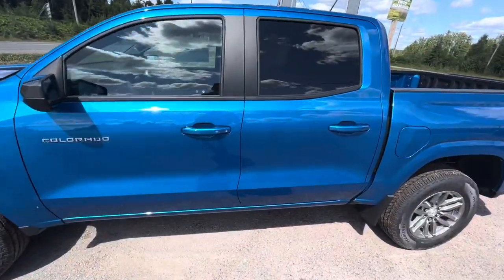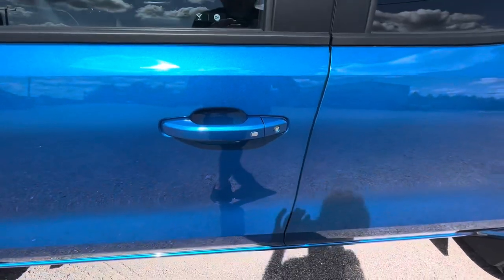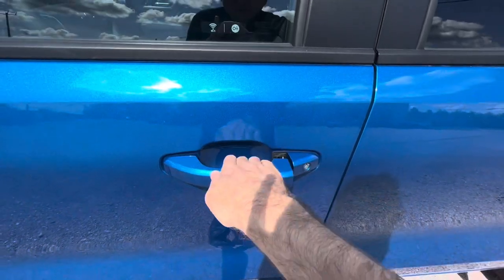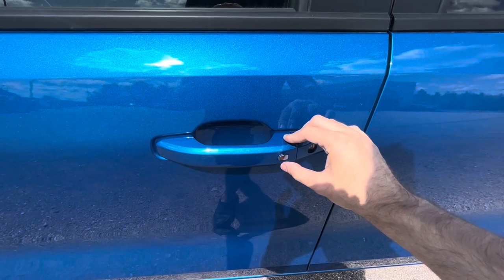The all-new redesigned Colorado does have a smart key system, so you're able to wirelessly lock and unlock the vehicle by just keeping the key in your pocket. Tap this chrome button once to lock, wait a second, tap the button again, and it unlocks both doors.